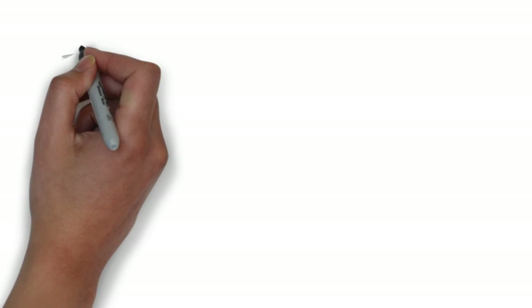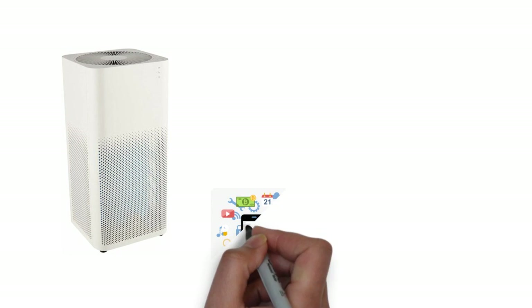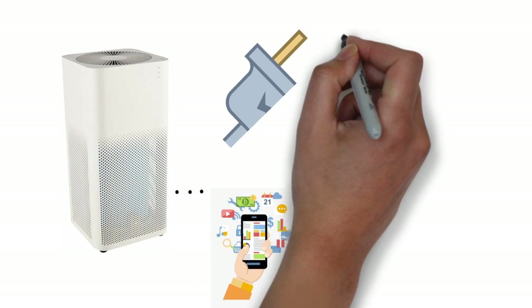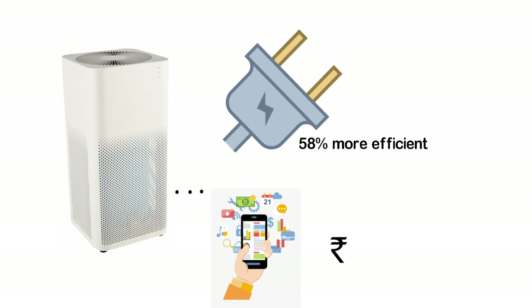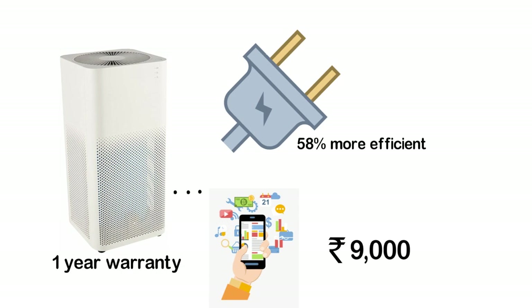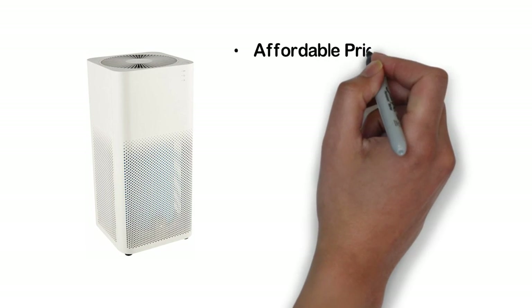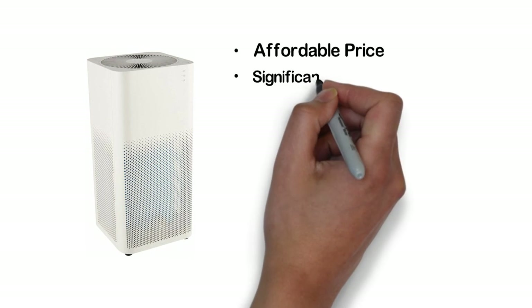Just like the previous purifier, this device can also be controlled from the MI Home app, which notifies you whenever you need to change or clean the filter. This device is also 58% more energy efficient than MI Purifier 1. It is highly affordable at around 9,000 rupees. The warranty is one year, and the package includes the purifier, filter, power cord, user guide, and warranty card. With an affordable price come great features, so if you are looking for an affordable air purifier, this is the one to go for. Check its price on Amazon by clicking the link below.